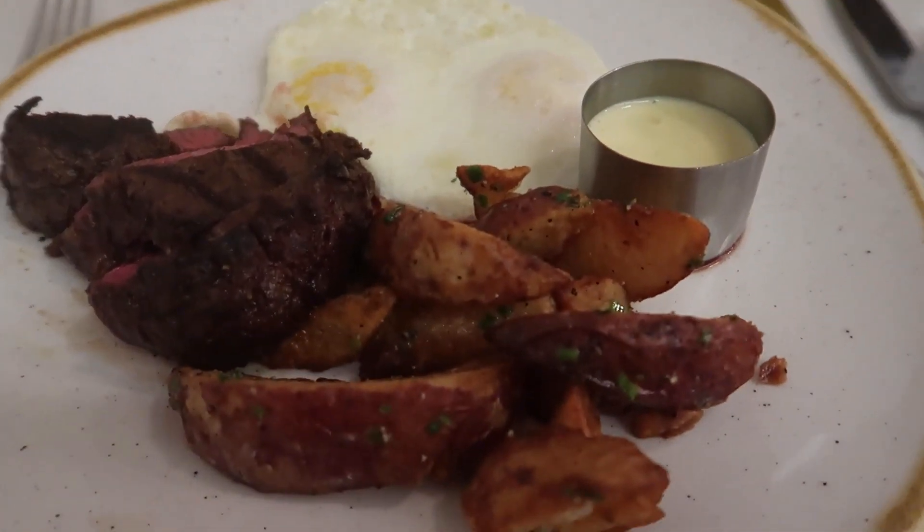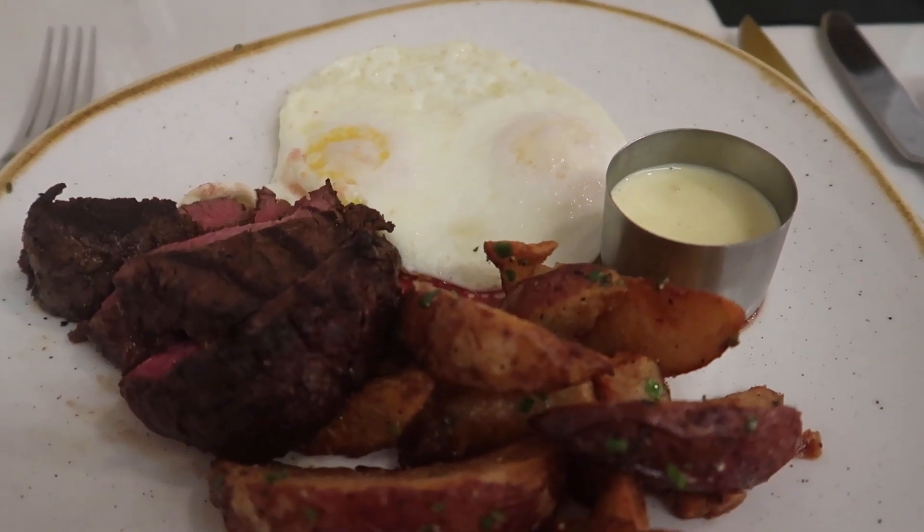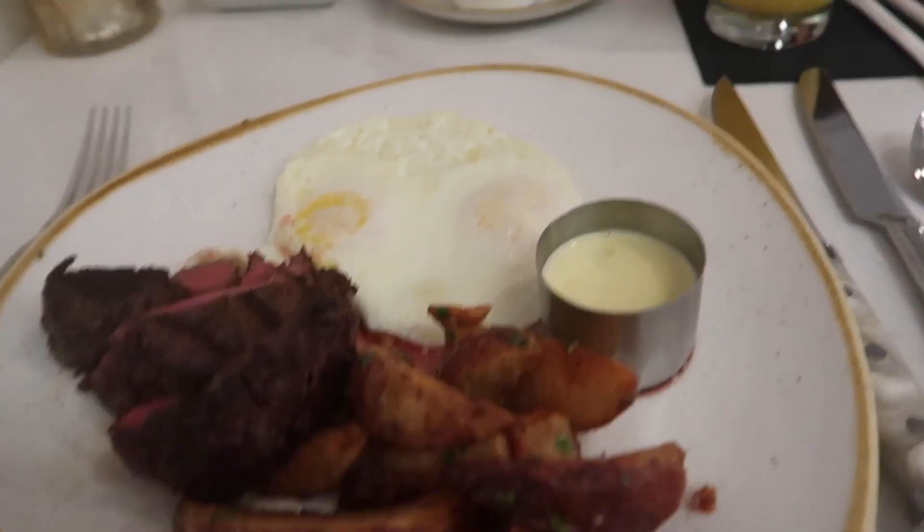Alright, steak and eggs for me. I'm going to try a piece of the steak first. We got it done medium — looks a little bit closer to medium rare, but let's try it. Wow, that's really good. Very tender, good flavor. It's a little red for me but ultimately it's going to be awesome. Getting a little bite of the egg as well — oh, that's really good. It's got a little bit of extra flavor to it; I don't know if they put something in the egg, but overall really, really good. I'm happy with it.